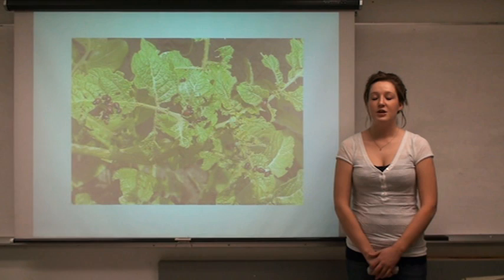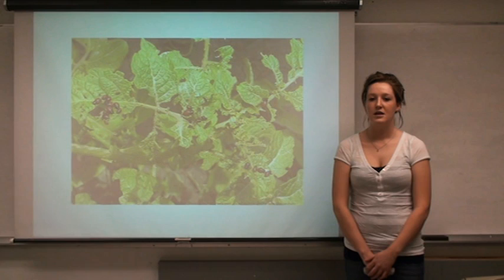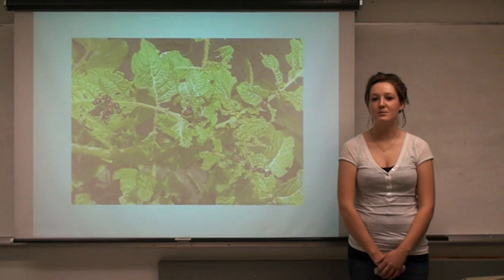We should be looking at other methods aside from chemical insecticides. If we work together to find a solution, we can take control and continue to produce our large numbers of potatoes yearly.